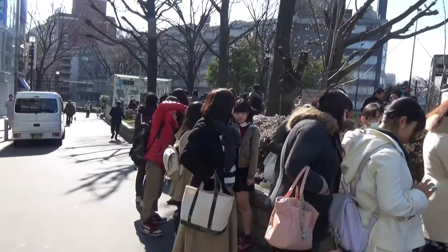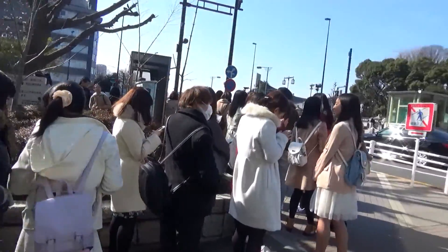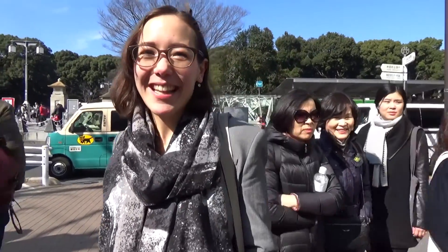Hi guys, it's Amy from France. Today we're going to walk around Harajuku and I'm going to show you my favorite coffee spots and shopping spots. As you can see right here, it's something really typical — there are new shops opening on a very frequent basis and everybody's lining up to try the new stuff. It's quite funny to see how people can wait like two hours to get popcorn or cheesecake.